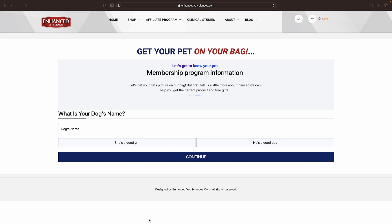We will go through all options using Paris as an example. If at any point this demonstration moves too fast, feel free to hit pause while you complete the process on your own. Now let's type in your dog's name. Is she a good girl or is he a good boy? Paris is a good girl.